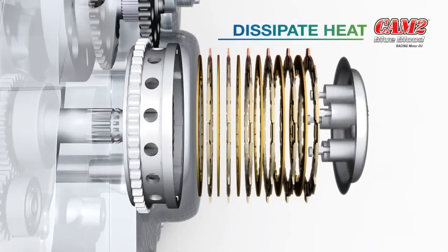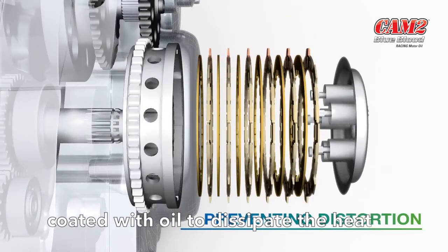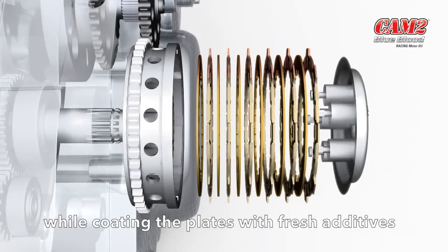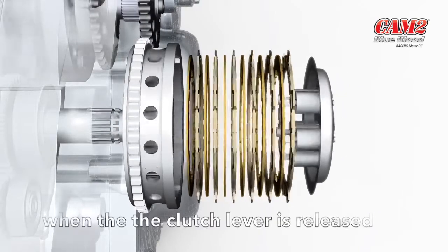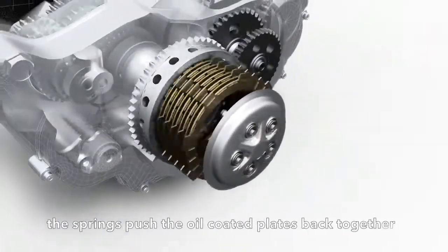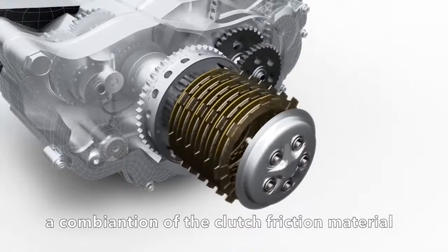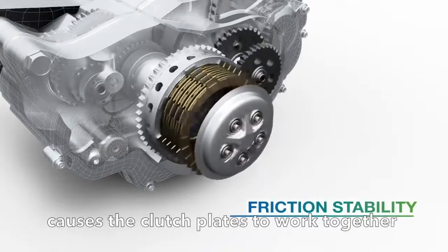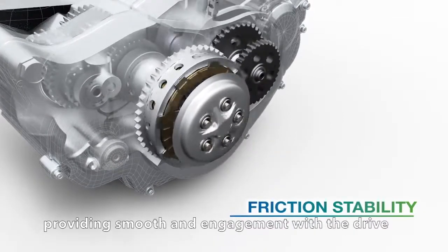While separated, the plates are being coated with oil to dissipate the heat and cool the plates, preventing distortion while also coating the plates with fresh additive. When the clutch lever is released, the springs push the oil-coated clutch plates back together. A combination of the clutch friction material and additive in the oil causes the clutch plates to work together, providing smooth and consistent engagement with the drive.